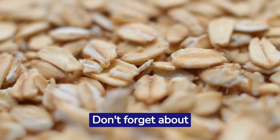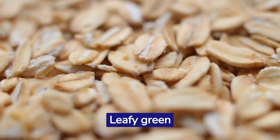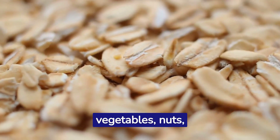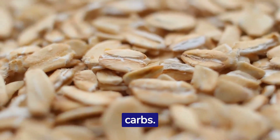Don't forget about fiber. While you're cutting carbs, you need to ensure you are still getting enough fiber. Leafy green vegetables, nuts, and seeds are excellent sources of fiber that are also low in carbs.